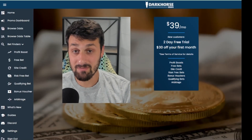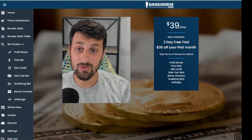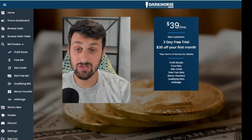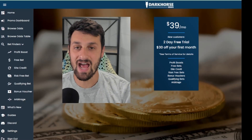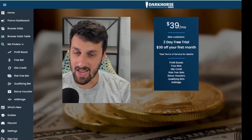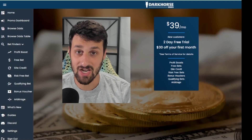I prefer to take small wins and watch them compound. So this is $39 a month, it offers a two-day free trial and $30 off your first month. It's worth the $39 to me, but it's for sure worth the $9 for the 30-some days you'd get it for. I guarantee you'll make that $9 back just using these tools.